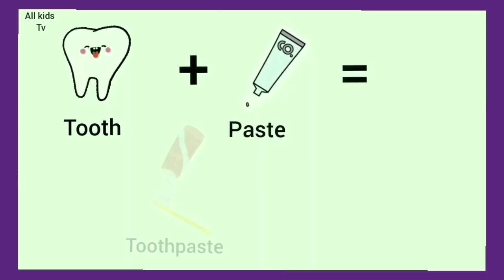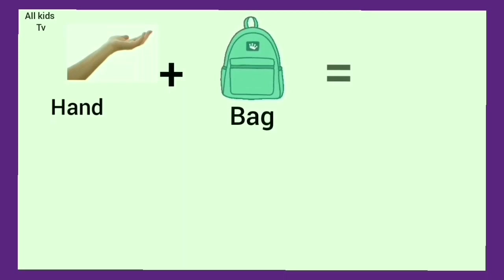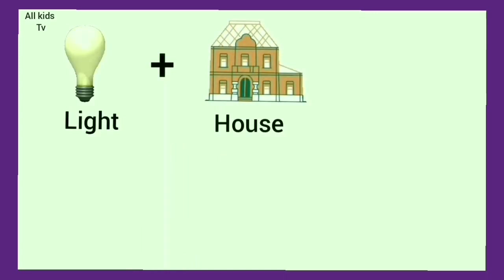Tooth plus paste. We get toothpaste. Hand plus bag. We get handbag. Light plus house. We get lighthouse.